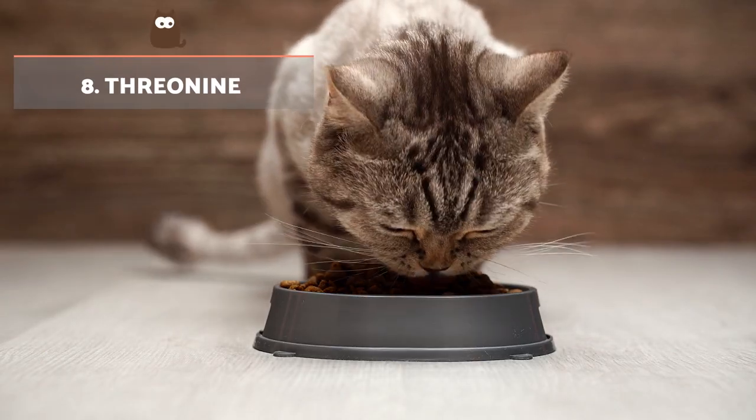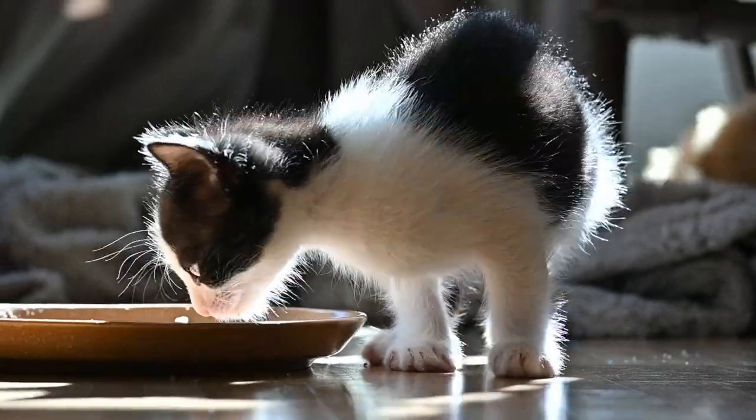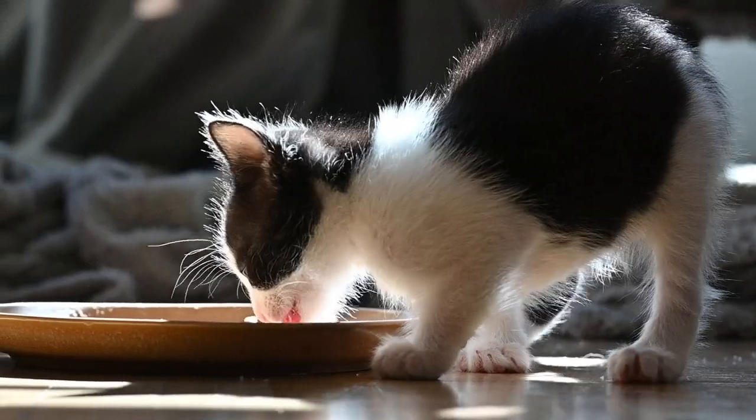Threonine helps in the production of energy in the cells of your cat and in the metabolism of fats. It can be found in poultry, lamb, pork, beef and fish.